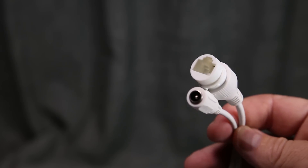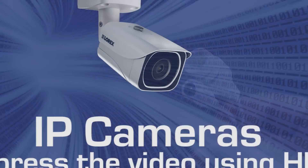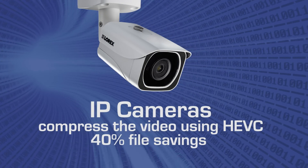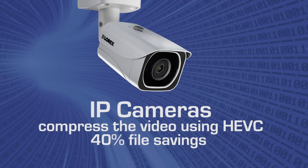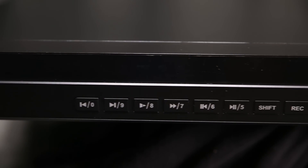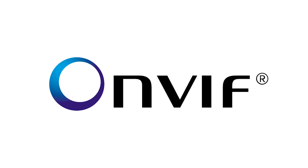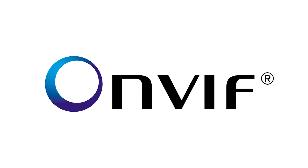NVR IP cameras send compressed or encoded data directly from the camera to the NVR where it is recorded. Lorex 4K NVRs also support a wide range of IP cameras, including those that are ONVIF compliant, a global industry standard for IP-based security products.